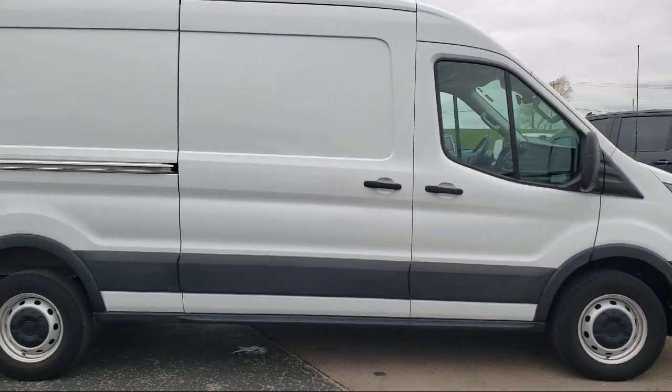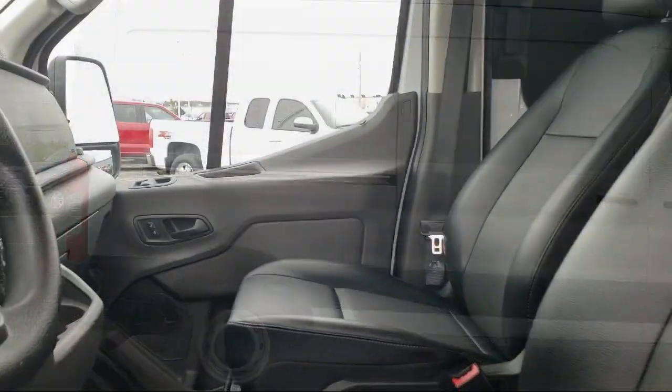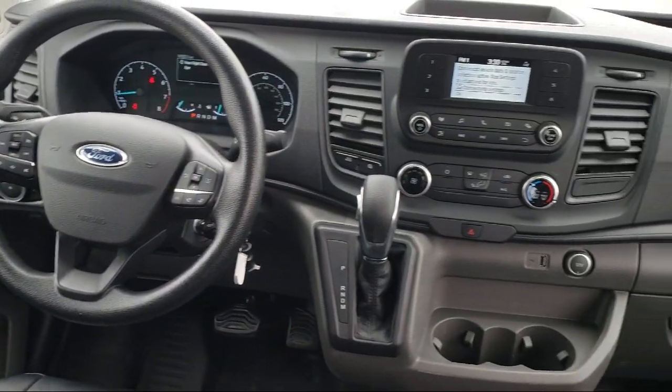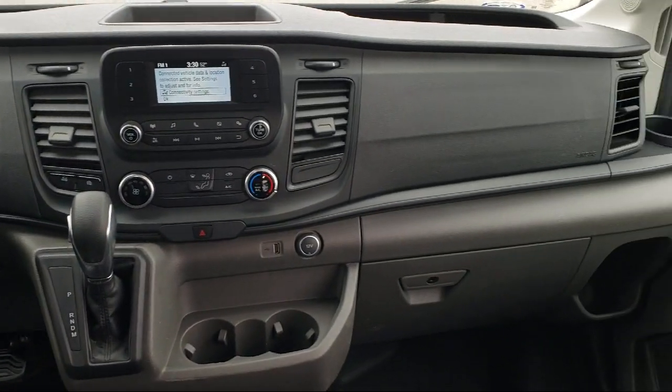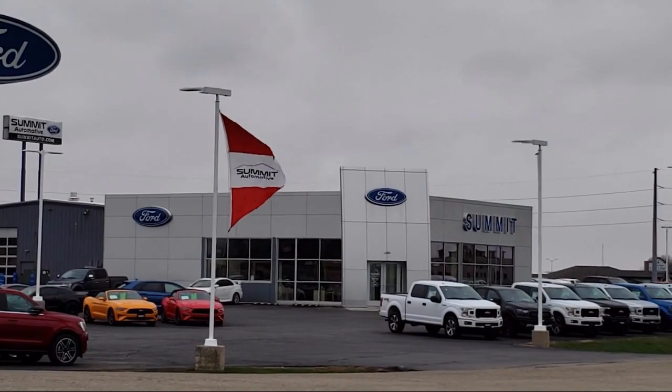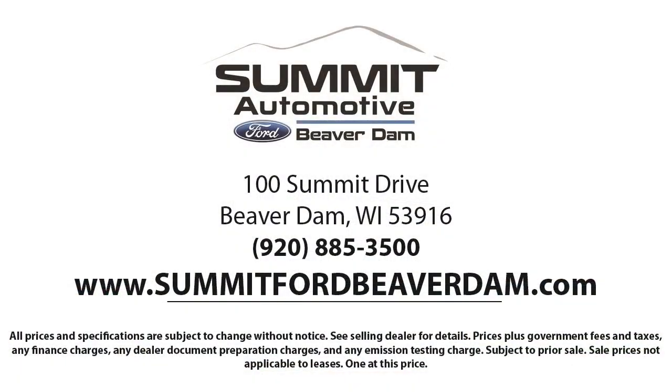It also features auto high beam headlamp control, rear view camera, air conditioning, electronic stability control, steering wheel controls, tire pressure monitoring system, Bluetooth wireless phone connectivity, and has less than 75,000 miles on the odometer.